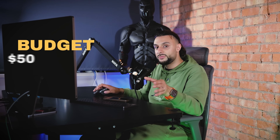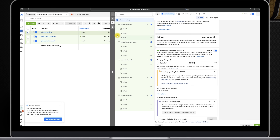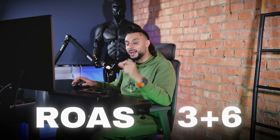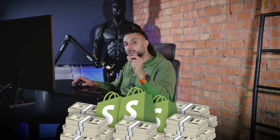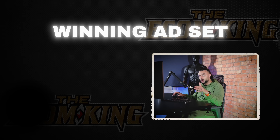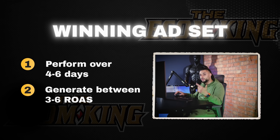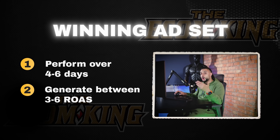When I say five winners, it means they had to generate a ROAS between three and six and have consistent sales for at least six days. What a winning ad set and interest is, is an ad set that can perform over four to six days and generate between a three and six ROAS consistently over those dates. Once we hit those criteria, if we dive into the ad set level, I've called this one interest winner two website — selected the pixel, set up for next day.